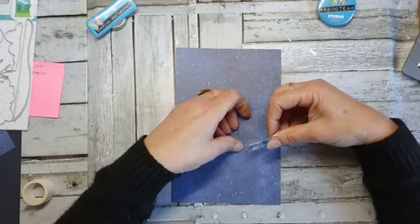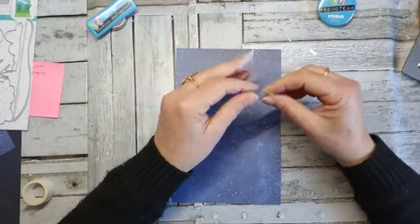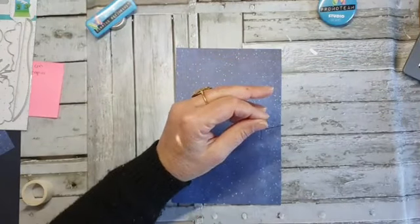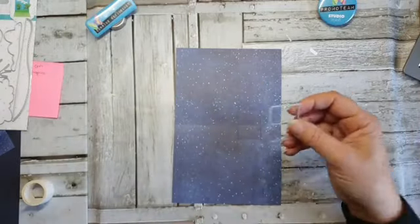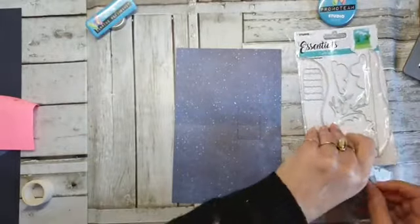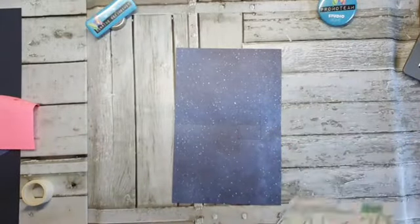Dan gaan we hem eraf halen. Dit is washi tape wat ik gebruik — dat vind ik fijn. Je kan het ook met verwijderbaar plakband doen. Wat er nu dus gebeurt: je hebt hem uitgesneden, en als het dan goed is gaat hij naar voren. Dan vouw je hem dubbel en kun je hem hier aanzetten. Dan heb je je pop-up.